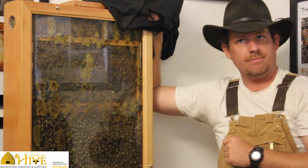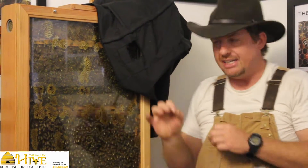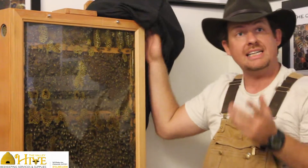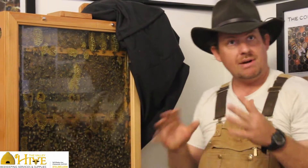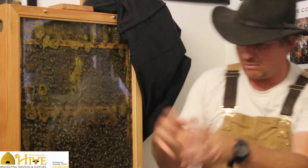And then they become guard bees. Those are the bees that are on the porch making sure that all the bees that come in actually belong to them. Each hive has a particular scent like a fingerprint, and they can recognize their sisters — 'you're good, yep you're good, oh you don't' — wrestle wrestle wrestle.